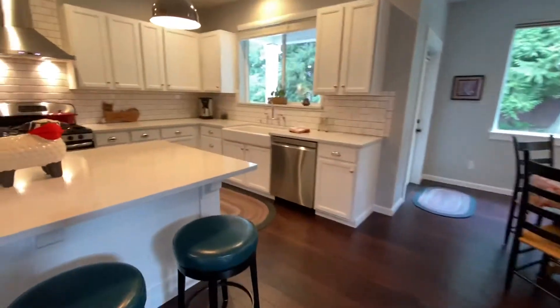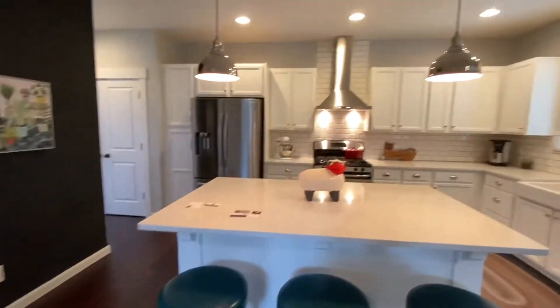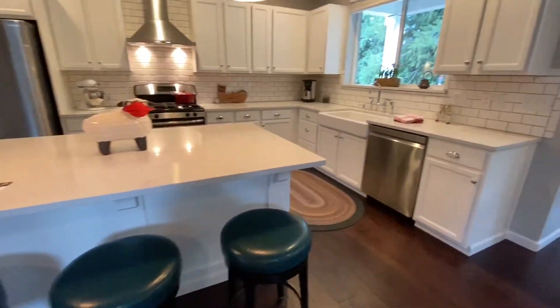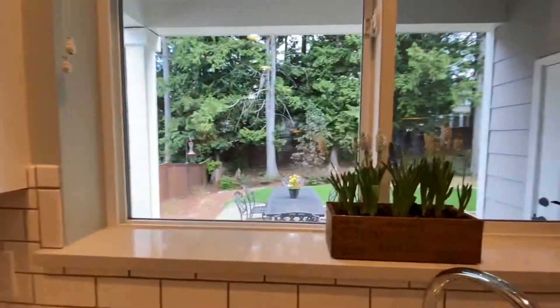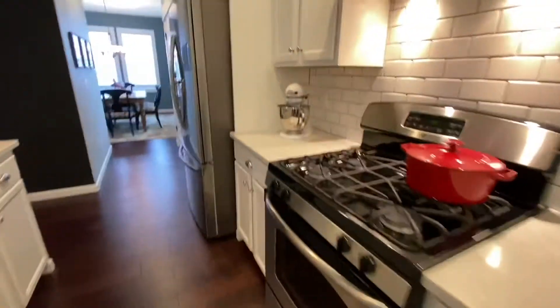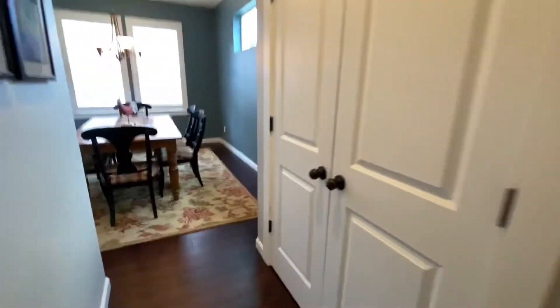This kitchen was updated by the last homeowner — the backsplash, the hood fan, and I think they even did the countertops and the farm sink. Terrific backyard. Gas cooking. And then a really nice pantry here.